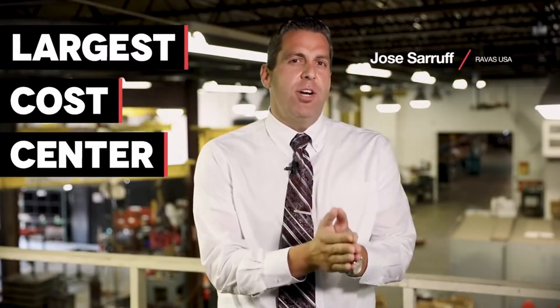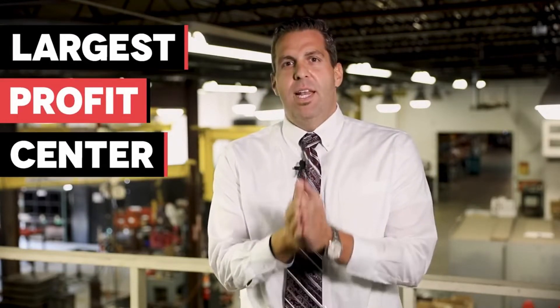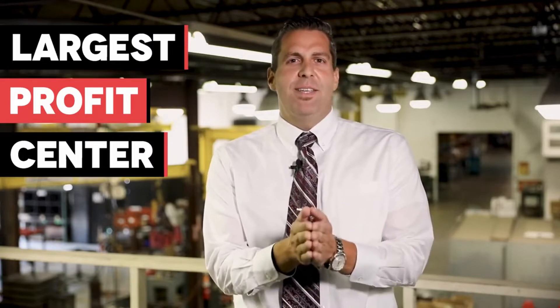What if I told you that you can take your largest cost center in your operation and turn it into the largest profit center? Let me introduce you to the ICP.